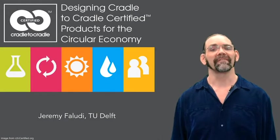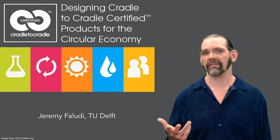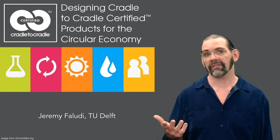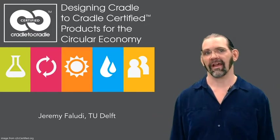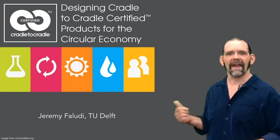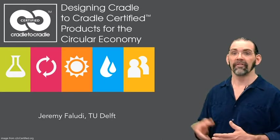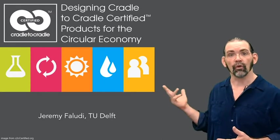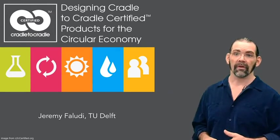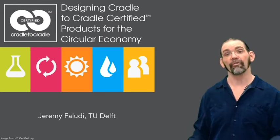Hi, this is a summary of how Cradle to Cradle certification measures the sustainability of your product and your company operations. You can use it either to measure your success or as a design guide and management guide to set goals you want to achieve. It has five categories for its certification criteria: material health, material reutilization, renewable energy, water stewardship, and social responsibility. The first two are all about your product, and the other three are mostly about your operations.